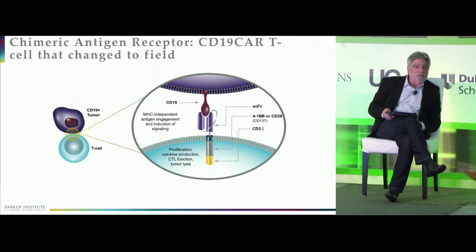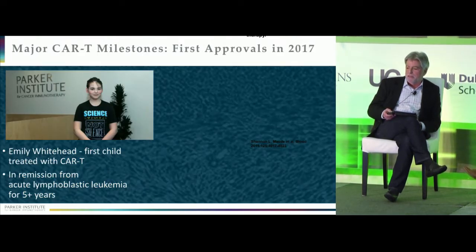The first target to make it all the way through to an approved drug was CD19 — a molecule expressed on all B cells but also a number of blood leukemia cells, including ALL. Several groups showed you could attach an anti-CD19 antibody to intracellular domains including the T-cell receptor zeta chain and either CD28 or 4-1BB, both delivering effective mechanisms for cell activation. The first very successful example was Emily Whitehead at the University of Pennsylvania, treated by Carl June.